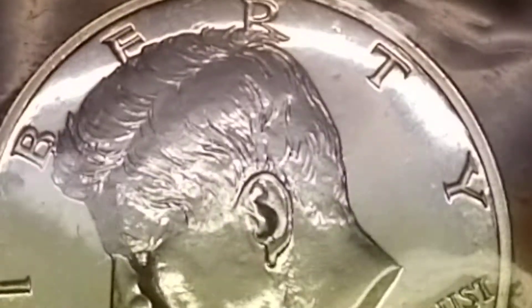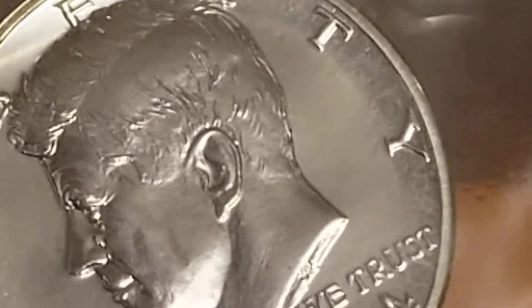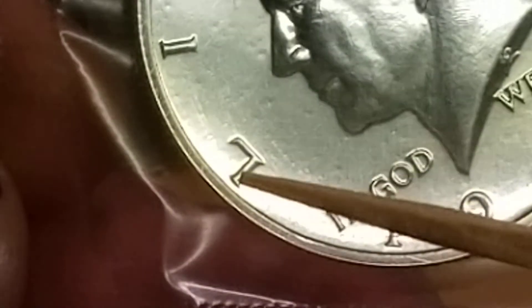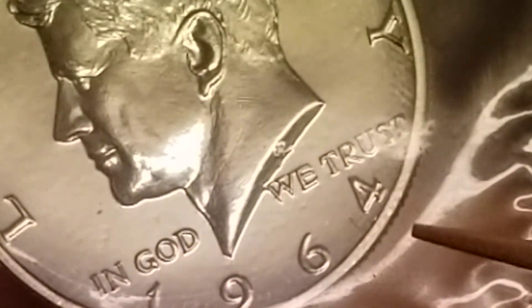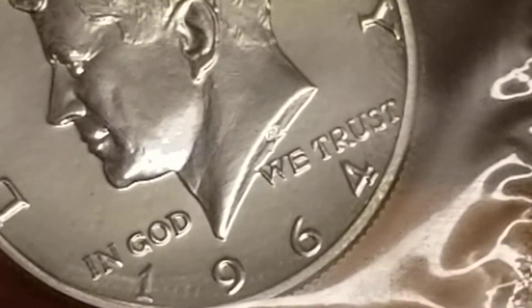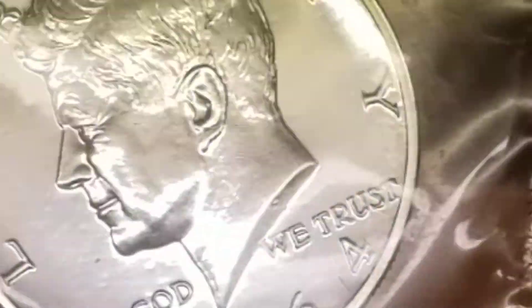On top of that, this coin has doubling — on the top of the 'L' and 'B', all the way around the top of these coins is doubled. The bottom of the four, inside the loop of the six — and what that is, it's designated as DDO FS-103 in the Cherry Picker's Guide.